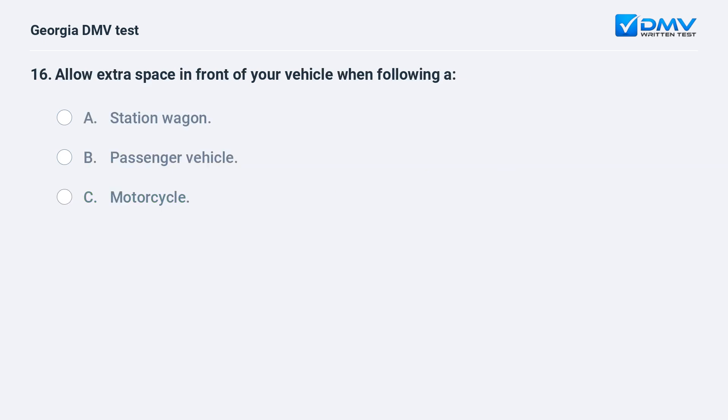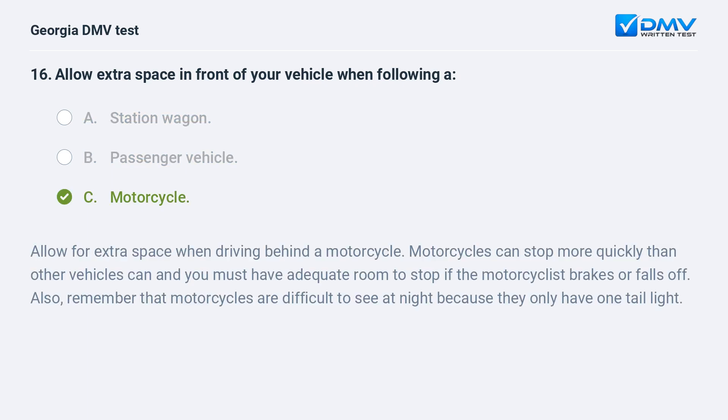Allow extra space in front of your vehicle when following a: A. Station wagon. B. Passenger vehicle. C. Motorcycle. The correct answer is C: Motorcycle. Allow for extra space when driving behind a motorcycle. Motorcycles can stop more quickly than other vehicles can and you must have adequate room to stop if the motorcyclist brakes or falls off. Also, remember that motorcycles are difficult to see at night because they only have one tail light.